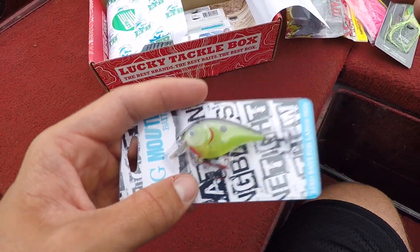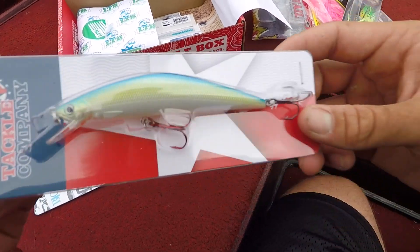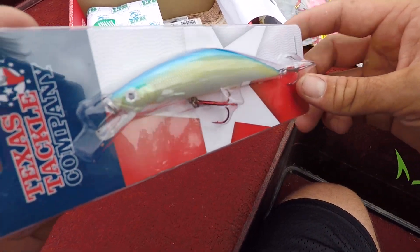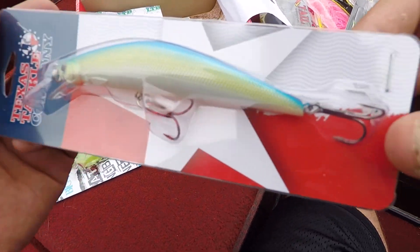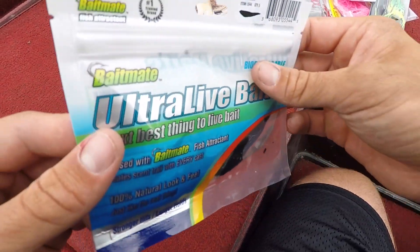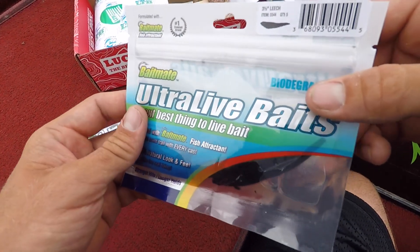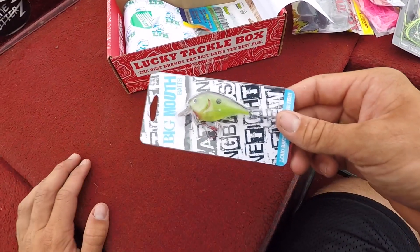Here's a frog. I might throw this on and cast around the lilies — maybe I'll catch one on that. Crankbait — I might try that today. And then here's a jerkbait. I'm for sure going to throw this one. Last year I caught a huge walleye in this lake that we're fishing right now, so maybe I'll toss it around and catch a big walleye for you guys. And then here's some leeches. I might try these — I've never thrown these. I'm going to tie on some baits right now.